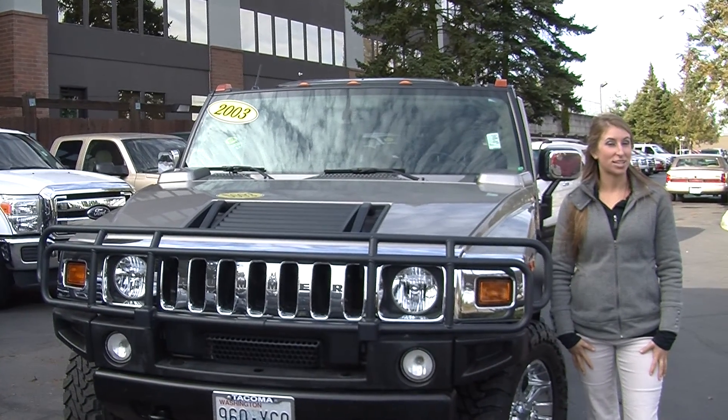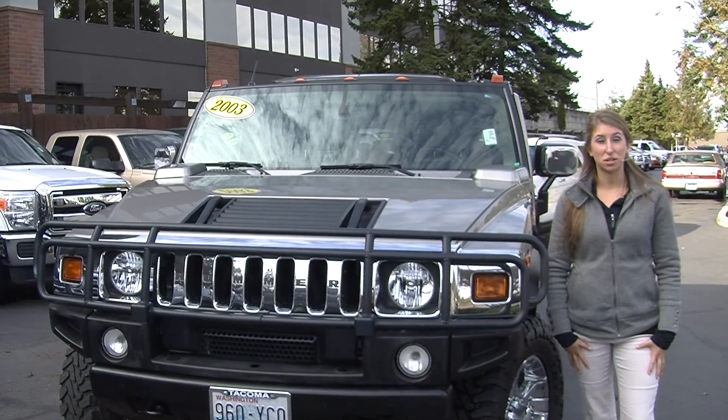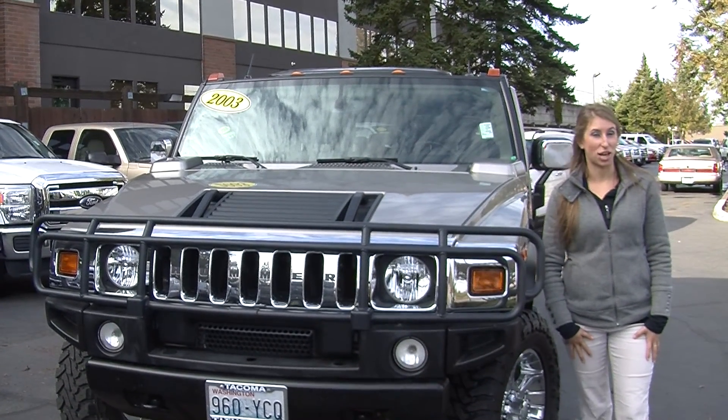Hi, this is Chelsea. Today I'm at Titus Will Ford. We've been owned by the same family for over 75 years. We are located in Tacoma right off of I-5 at the 38th Street exit.